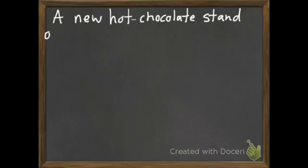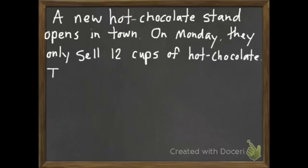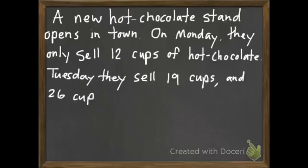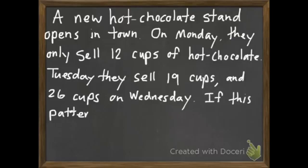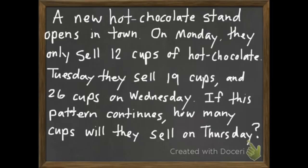Here's our next problem — go ahead and do this one along with me. It says: A new hot chocolate stand opens in town. On Monday they only sell 12 cups of hot chocolate. Tuesday they sell 19 cups, and 26 cups on Wednesday. If this pattern continues, how many cups will they sell on Thursday?